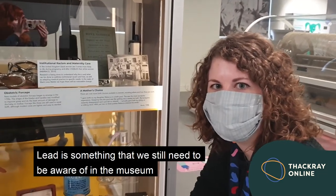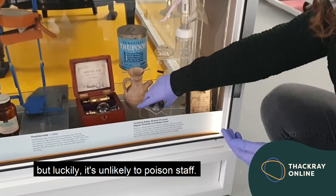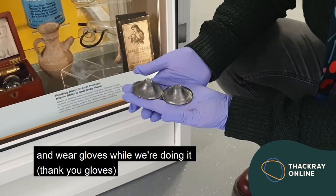Lead is something that we still need to be aware of in the museum — it goes across our collection. But luckily, it's unlikely to poison staff, because we handle them infrequently and wear gloves while we're doing it. Thank you, gloves — we're unlikely to get lead poisoning.